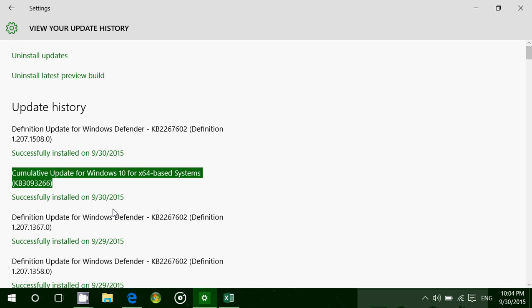KB3093266, available today. It's a cumulative update, so it means that it contains all the updates previously released and the new updates. Pretty big package — more than 250 megabytes for the 32-bit and 500 megabytes for the 64-bit.